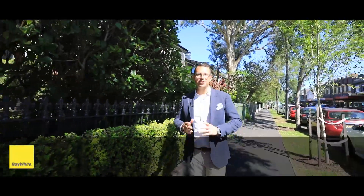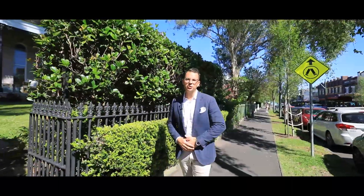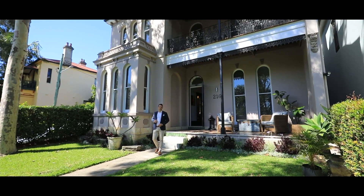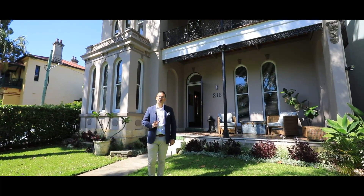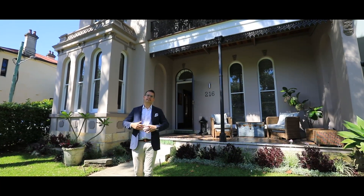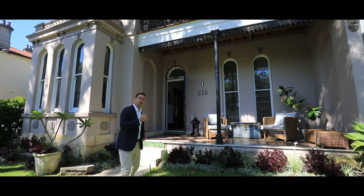Known as the Doctor's House, this grand 1880s mansion is well positioned on Glebe Point Road, close to cafes and the harbour foreshore. I'm Matthew Cavallo from Ray White and welcome to 216 Glebe Point Road. The thing that grabs your attention immediately the moment you step through that front gate is how striking this facade is. It has all that period charm and detail that people want out of a family home in the area. What I love most is this large front yard area and the beautiful front porch with the tessellated tiles.